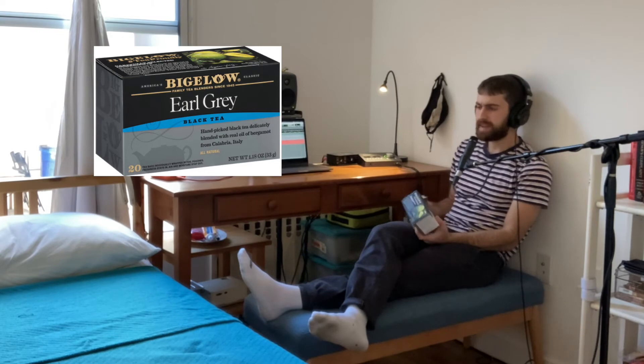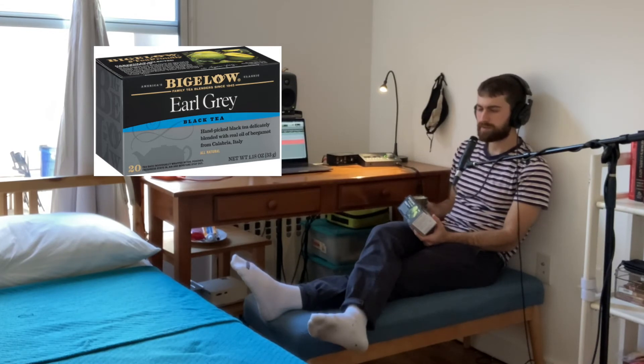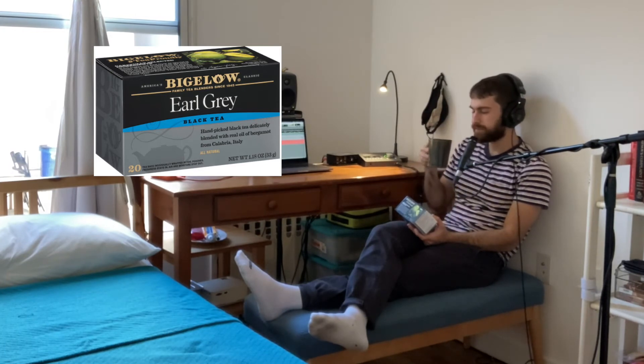This tea has that classic, classic taste. Slight orange, lemon zest. No acidity, really. You just get a really nice aroma. I think that's what Earl Grey tea can be best described as — an aromatic black tea that has that slight lemony aftertaste and taste altogether.